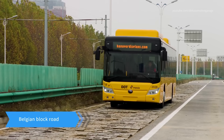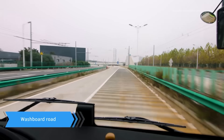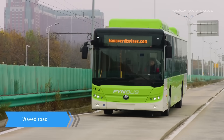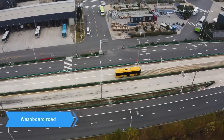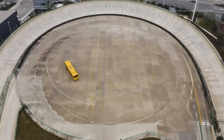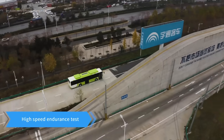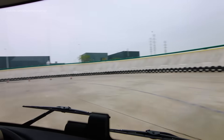Washboard road test. The bus is driven over a washboard road surface to evaluate the comfort and durability of the suspension system. The results provide insights into the vehicle's performance on uneven and challenging roads. A waved road test further challenges the bus' dynamic performance, simulating real-world conditions. Finally, the bus is subjected to high-speed endurance tests — trials that push the vehicle to its limits, ensuring that all systems maintain optimal performance even under prolonged stress and high speeds.